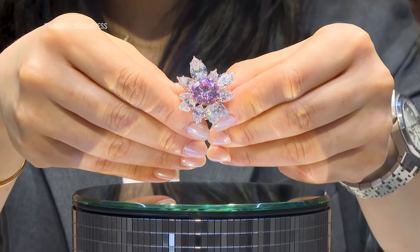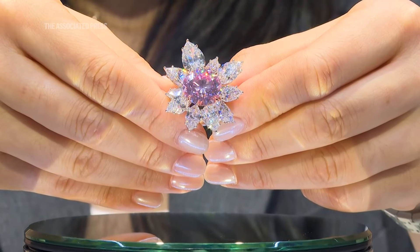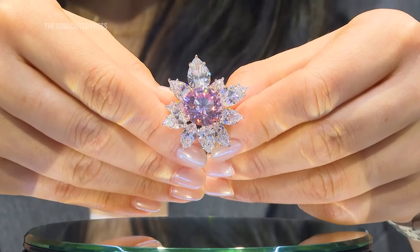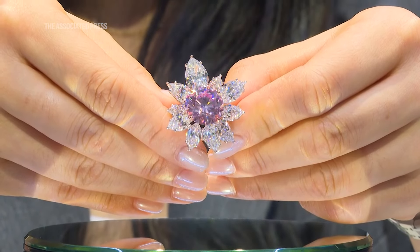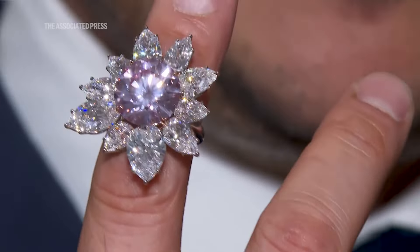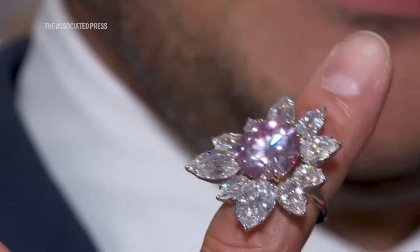So this stone has a lot of pressure, which is even more special because it shows how well the cutter had to fashion the stone without damaging it in any way due to the stone's pressure. It was cut at a time when there was not all the technology you have today — computers, machine cutting — this was cut by hand. And that also makes it so much more special.